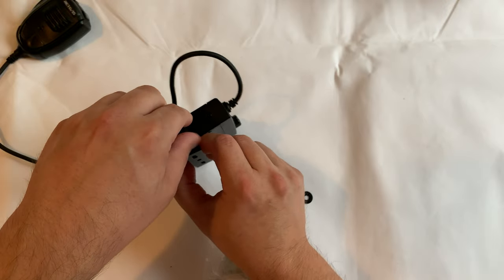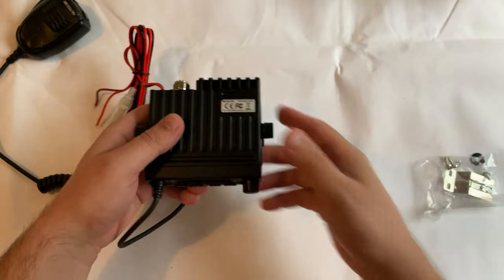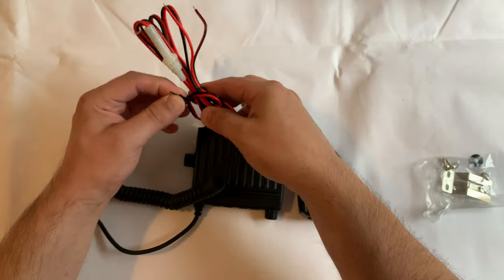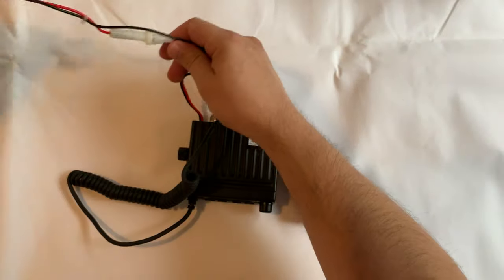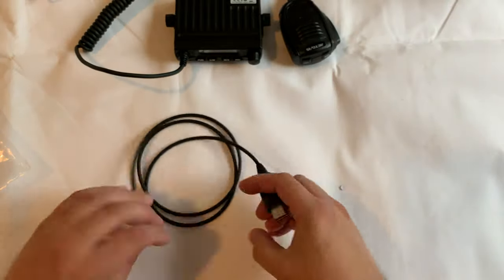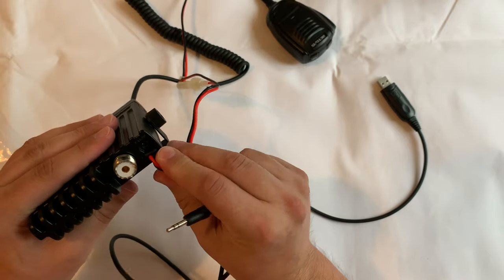Included in the package you get the installation bracket, a spare fuse, two non-slip sticker mats which are useful if you want to put the radio on a desk in your shack, a microphone hanger, two thumb-adjusting screws which hold the bracket to the radio, four other screws to attach the bracket to a mounting point in your vehicle or shack, and the user manual.